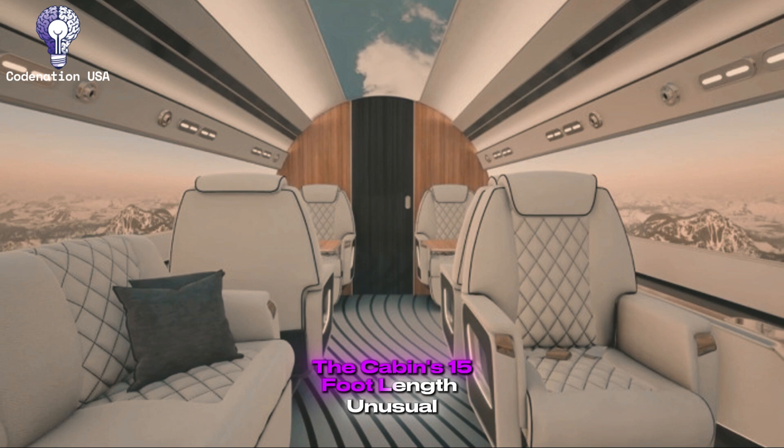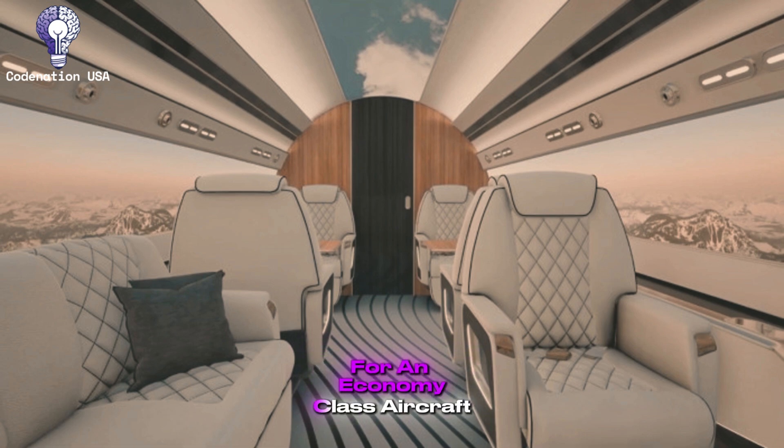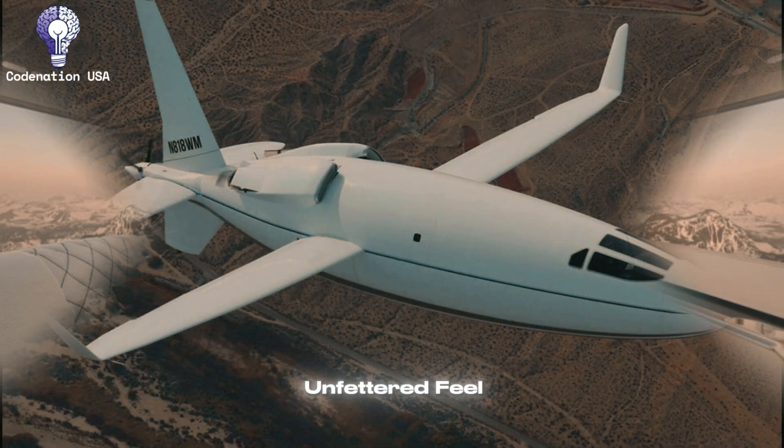The cabin's 15-foot length, unusual for an economy-class aircraft, creates an open, unfettered feel.